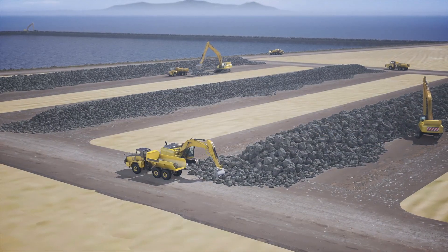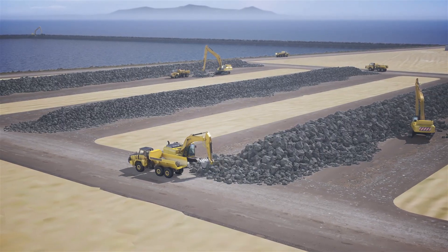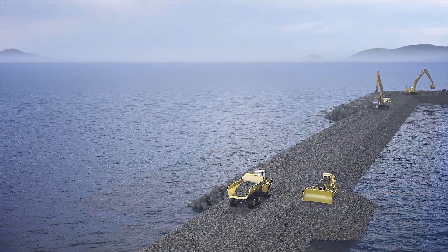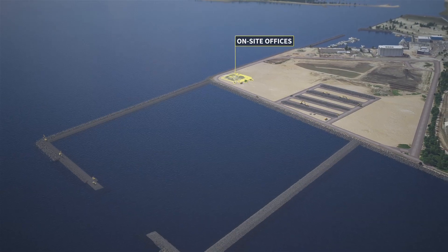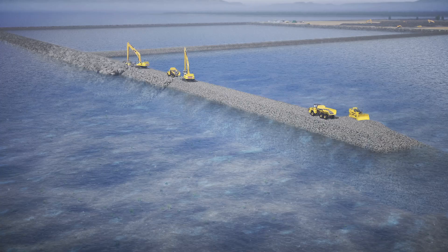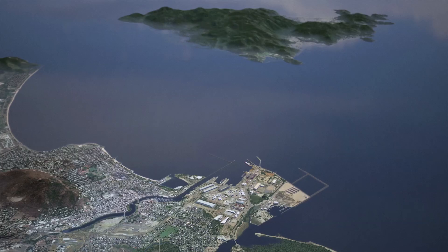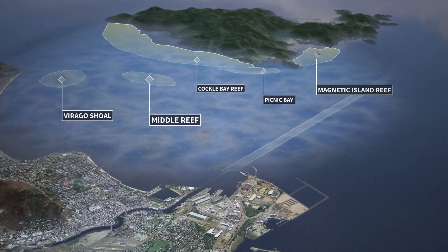The Port of Townsville will ensure that all construction works comply with very strict environmental approval requirements, and are undertaking numerous programs to monitor and protect the surrounding marine environment. Among the many marine monitoring efforts are the monitoring of inshore dolphins, marine water, seagrass, corals, shorebirds and other megafauna such as turtles, dugongs and whales.